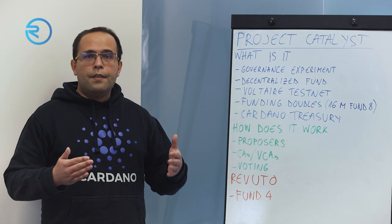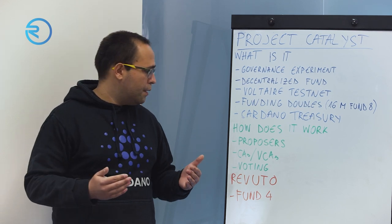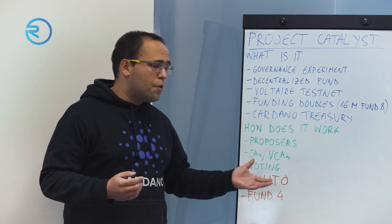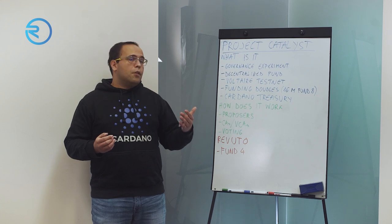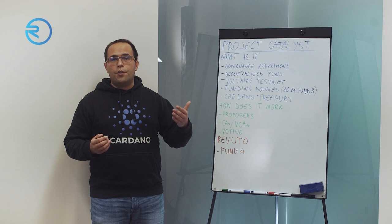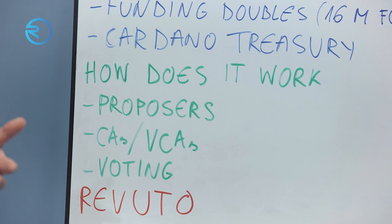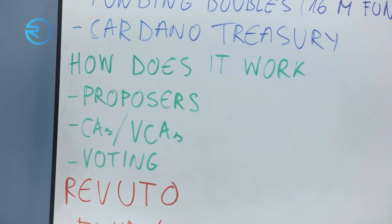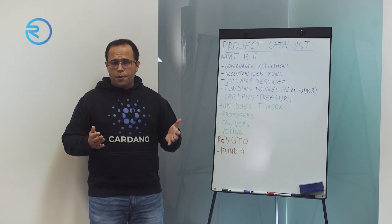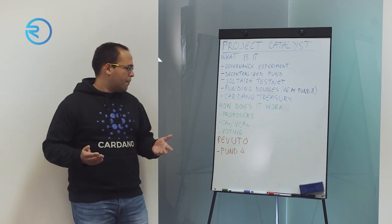After all of that, your one-to-five star score is calculated and put into a voting app. Voters are the deciders. Any Cardano wallet with 500 ADA or more staked is eligible to vote on any and all proposals. You can vote yes, no, or abstain. The proposals that receive the most ADA votes get funded.